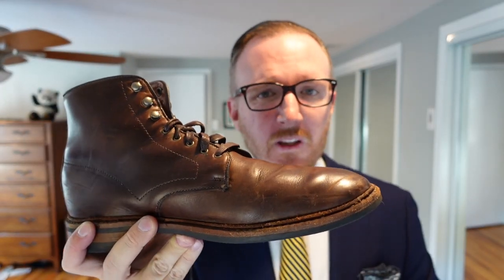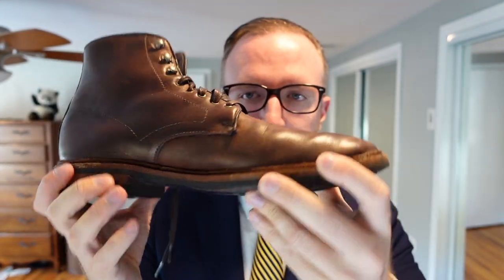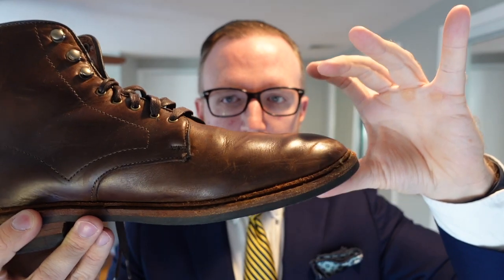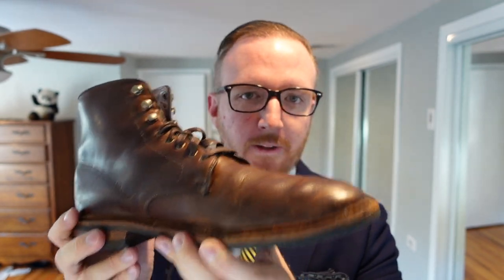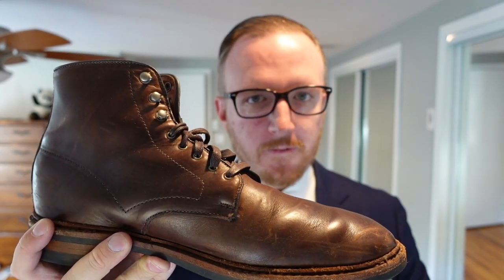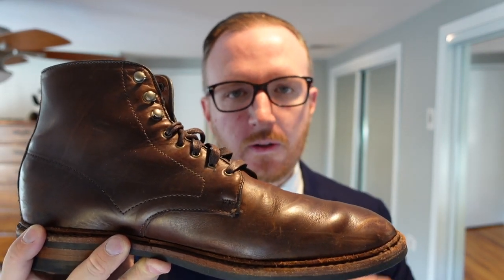Allen Edmonds boots don't get as much credit as they deserve — they pretty much rival the Red Wing Iron Ranger or Wolverine boots in quality, with a great emphasis on comfort. That sleek toe lets you get a lot more out of this boot than the Iron Ranger with its big bulbous toe cap. It's super versatile and one of the best boot purchases I've ever made. They now make these in a weatherproof leather as well.